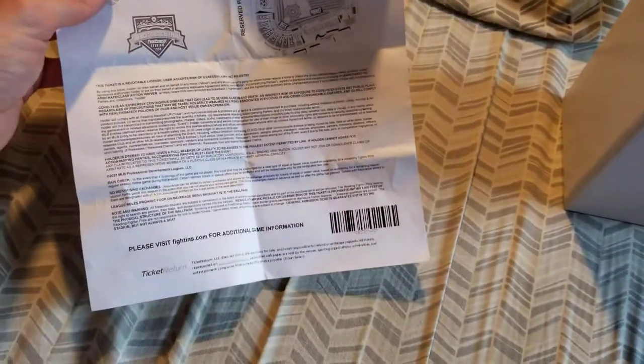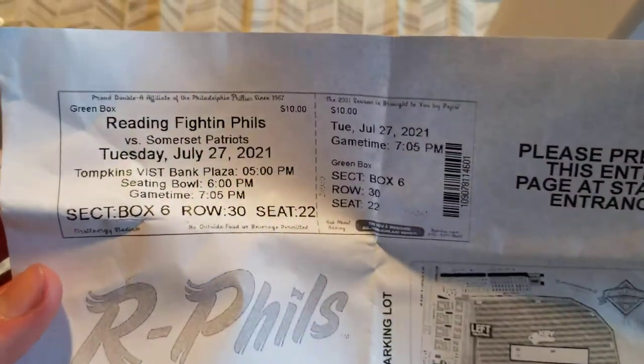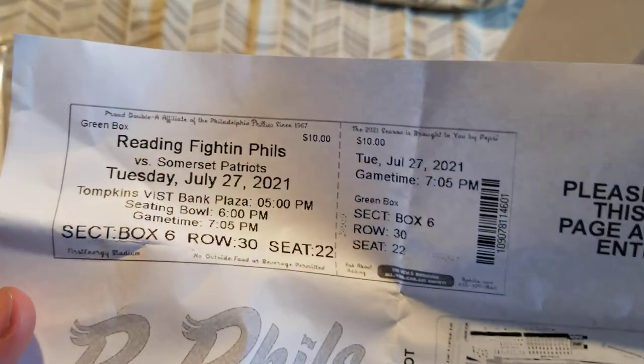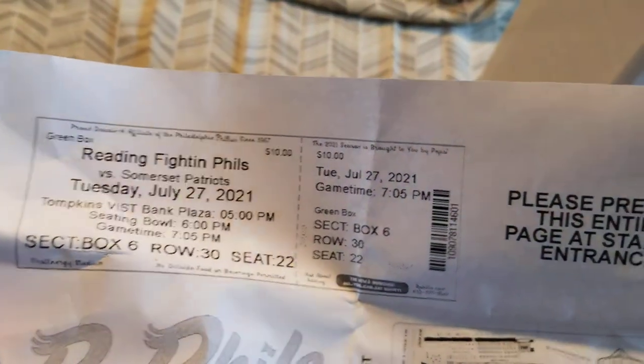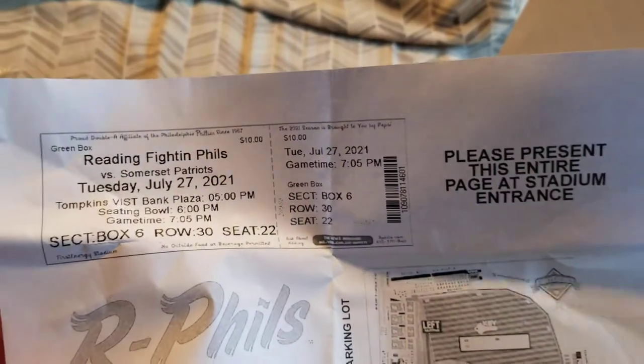Let's take a look at this. There's actually no personal information on here for once. There's nothing on the back. So that's basically what the ticket would look like in physical form. Proud AA affiliate of the Philadelphia Phillies since 1967. 2021 season is brought to you by Pepsi — in case, for some reason, you care.